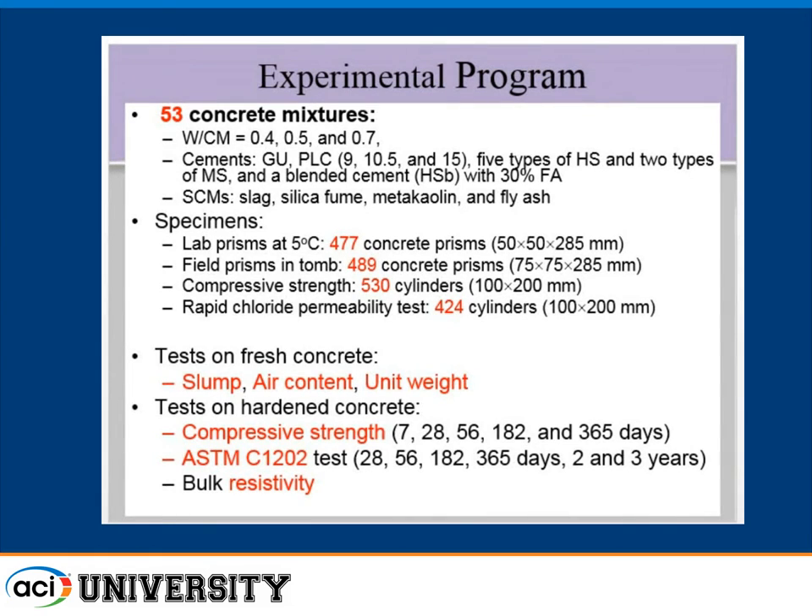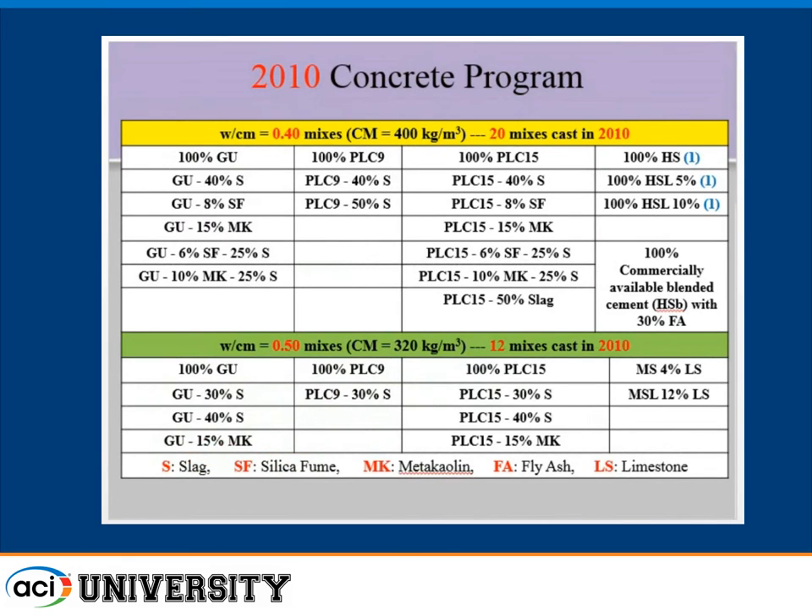We ran lab prisms at 5 degrees Celsius in a series of refrigerators — I keep buying refrigerators. I've now got enough to hold over 1,000 concrete prisms, and I won't have any lab space soon. We also built an outdoor exposure site, which I call the tomb because it looks like a tomb. We now have almost 1,000 concretes in there. We made a lot of strength specimens and did other quality tests like rapid chloride permeability and resistivity.